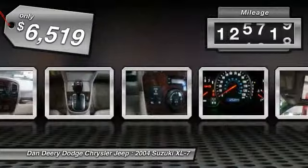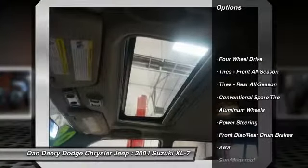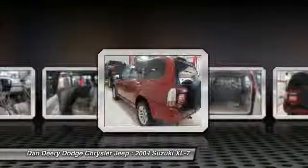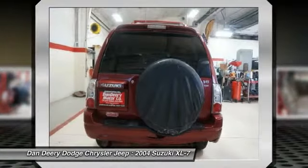This vehicle has less than 130,000 miles. Here are some of this vehicle's great options: anti-lock braking system, steering wheel audio controls, CD changer, air conditioning, adjustable steering wheel, power steering, driver air bag, cruise control, keyless entry, and floor mats.